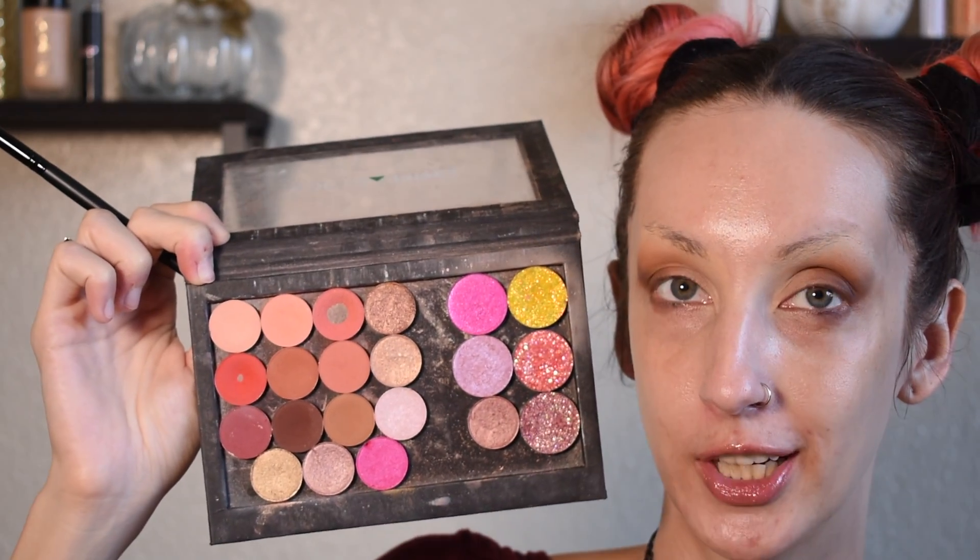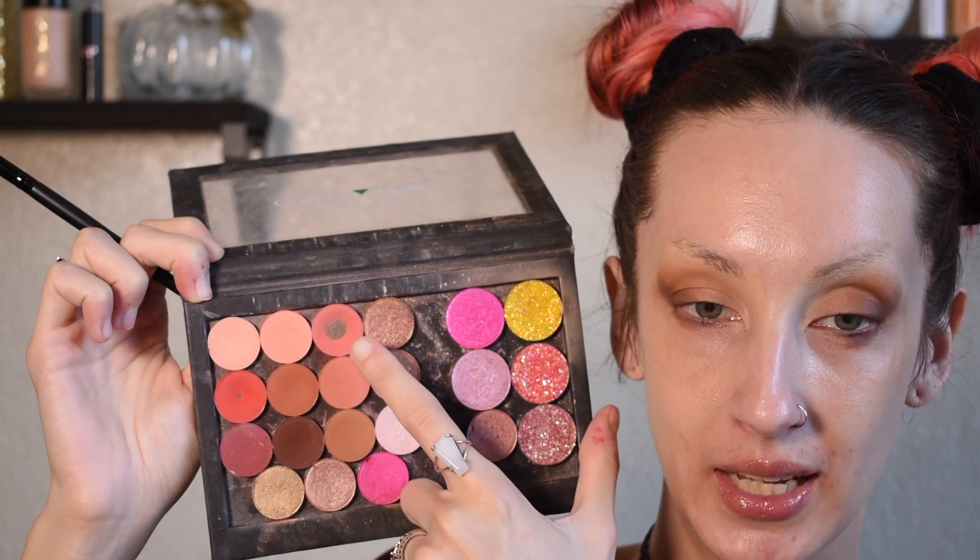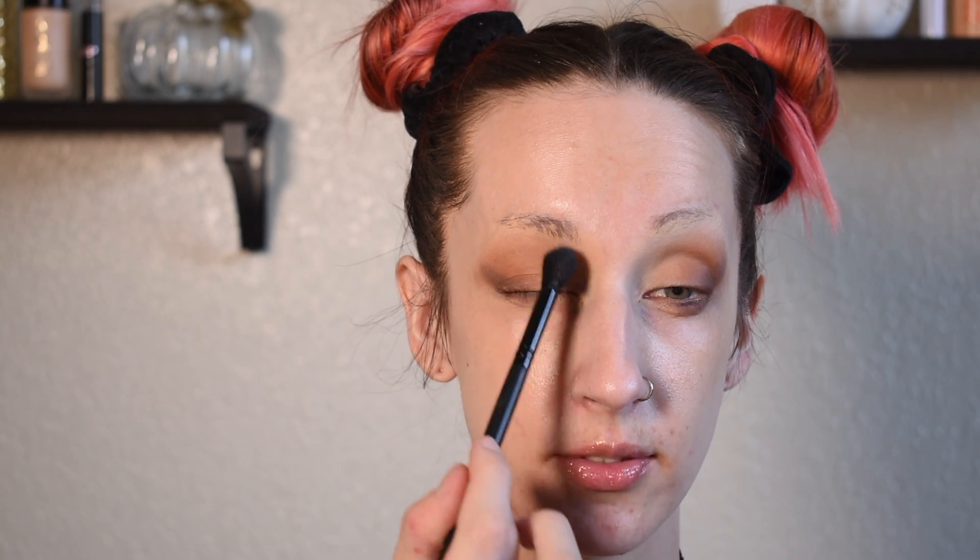Next up I'm going to jump over to my little Z palette and go into this shade on a big fluffy brush, pretty much just covering the rest of my lids and blending that into the brown.